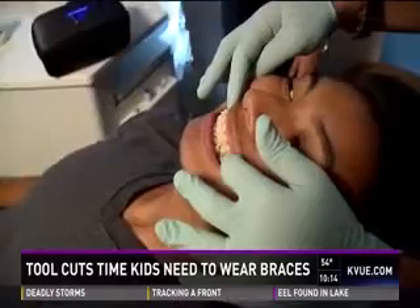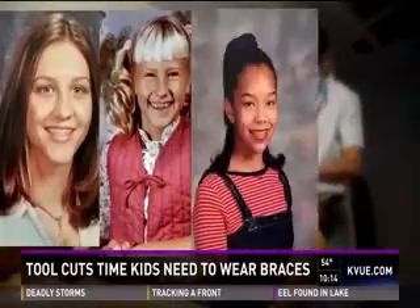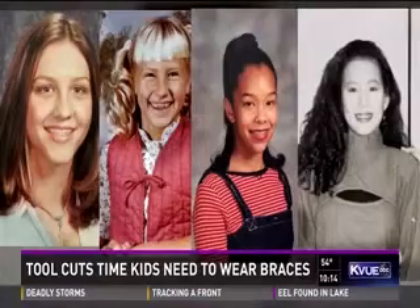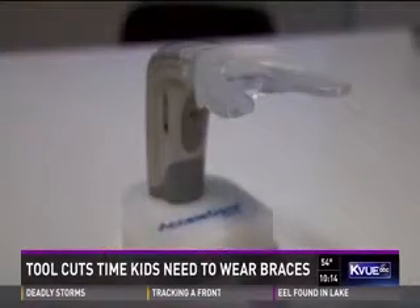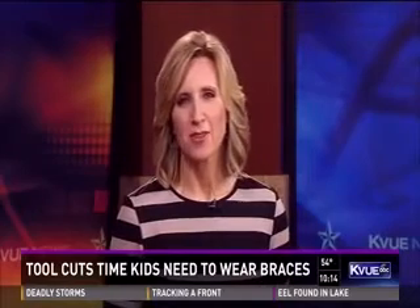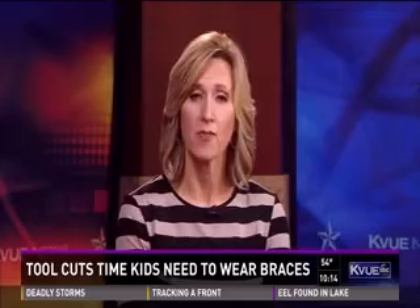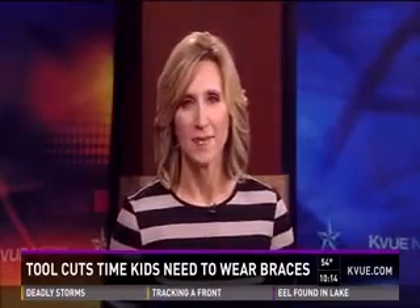AJ should have his braces off in record time. I would definitely recommend it. It just makes those of us who had braces back in the day wish they'd had something like this when we were kids. Acceledent adds about $30 a month to the cost of braces, but because it cuts the amount of time, those patients say they save money. You can learn more on this story on kv.com.